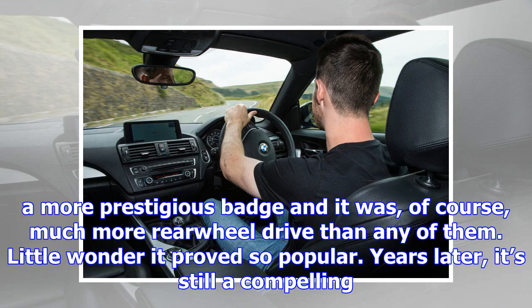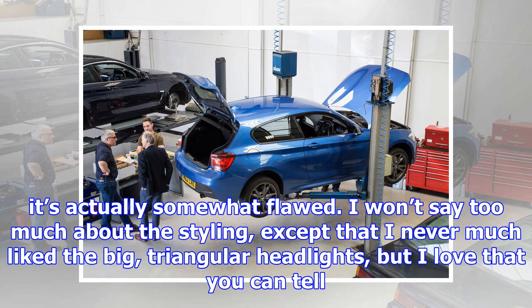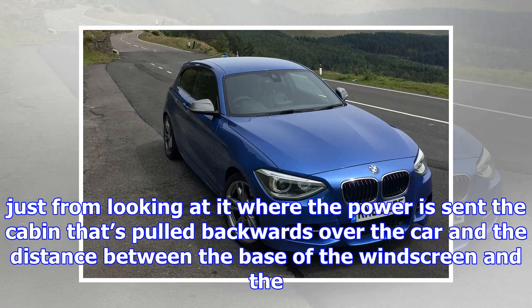This particular car has covered 30,000 miles and costs £17,500. The spec is just about spot on: three doors, manual gearbox, black leather. The M135i cost a figure under £30,000 when new, which meant it wasn't much more expensive than high-performance Volkswagen Golfs, Renault Sport Meganes and the like. But it was more powerful, it had a more prestigious badge, and it was, of course, much more rear-wheel-drive than any of them.